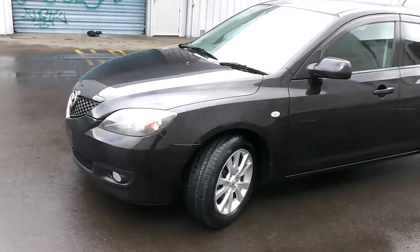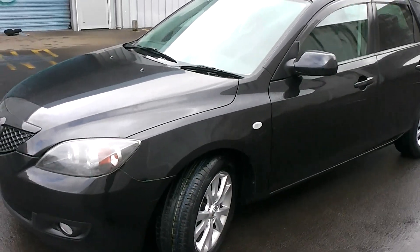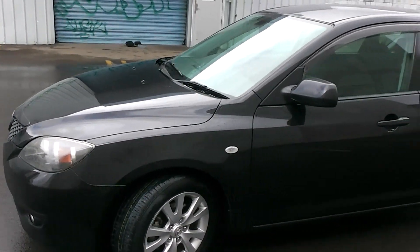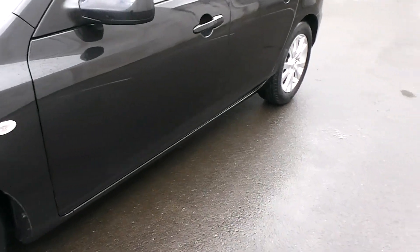Stunning in black — always a very popular color with the Axelas. Fantastic performance and brilliant fuel economy. It's got a 4.5-star fuel rating, and that equates to 5.6 liters per 100 kilometers travelled.